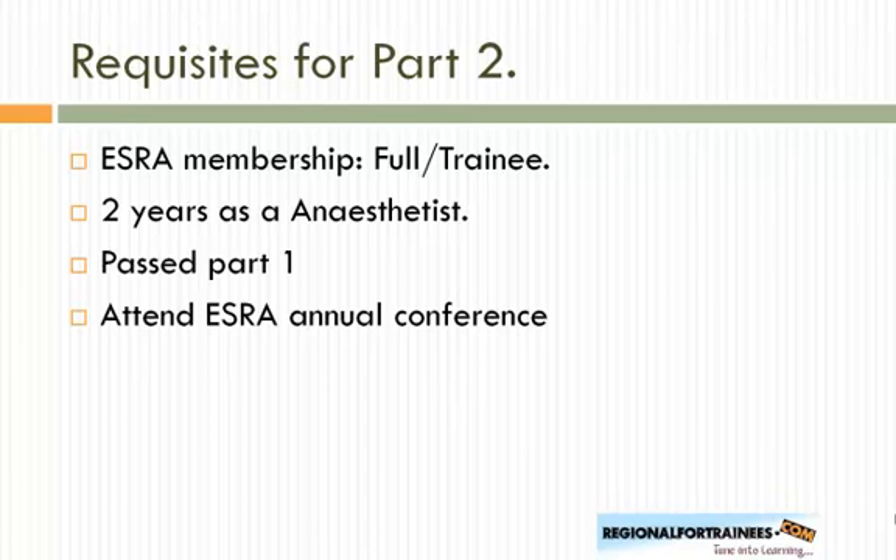For Part 2, the first two requirements remain the same. However, you must have successfully passed Part 1, and you also take this exam at the annual conference. Requirements may change over time, so I recommend checking esraeurope.org, the official website, for the current details for Part 2.